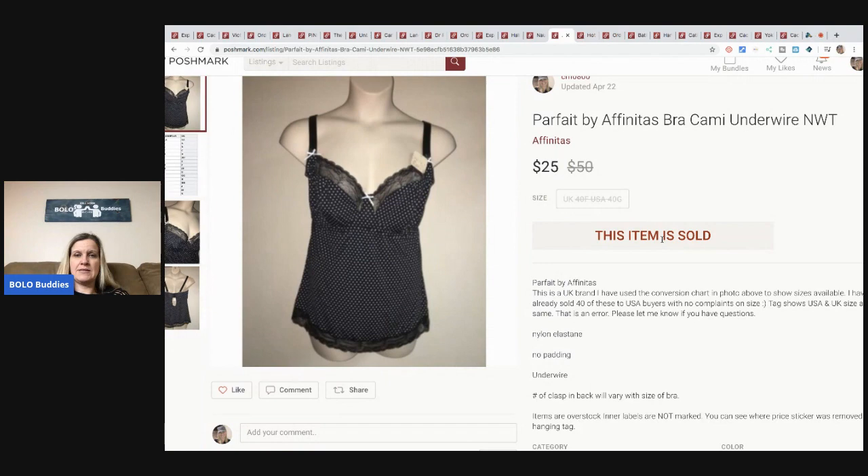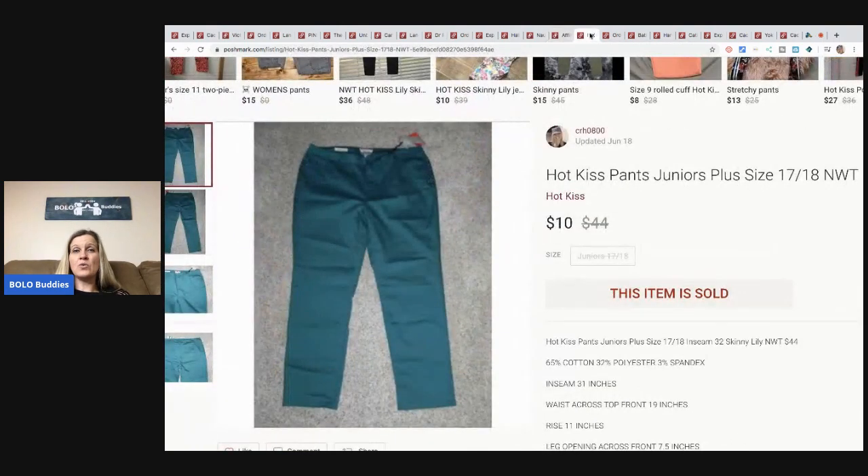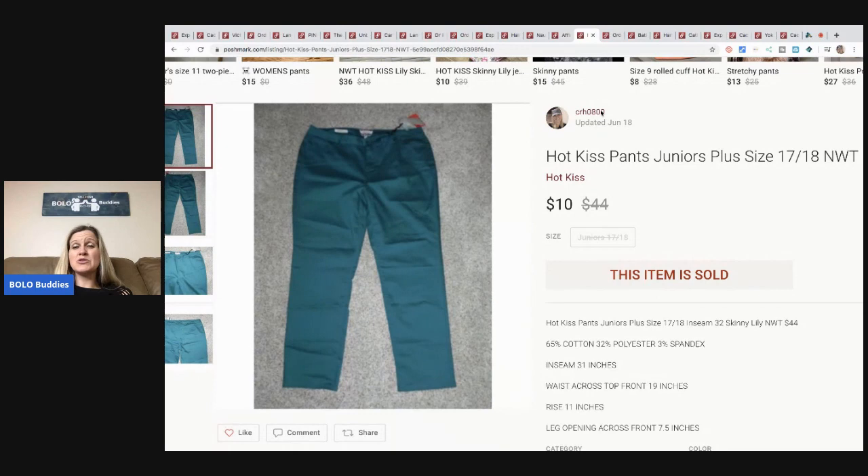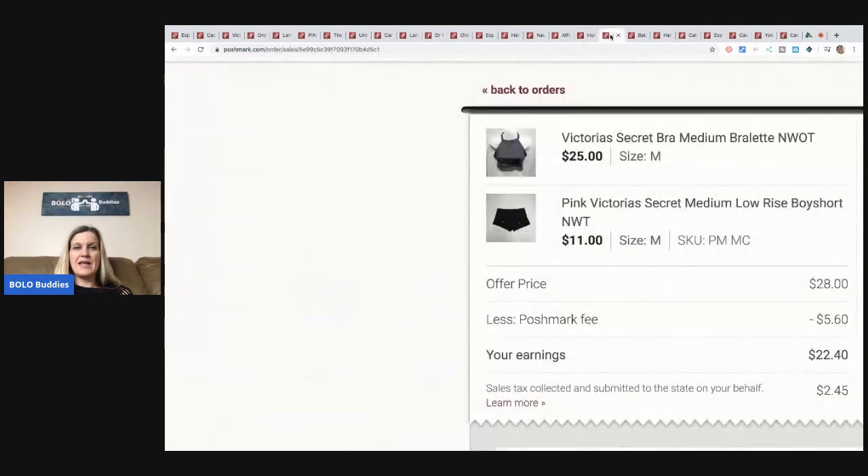This Parfait by Affinitas bra/cami I sold for $25 on Poshmark with buyer paying shipping. I got them anywhere from one to three dollars each and purchased tons of them. I actually wholesaled a bunch internationally — I think to Australia — and kept a bunch to list myself. They sell really well and come in big sizes. These Hot Kiss pants are super old — I paid three dollars at a discount store and just left them listed until they sold for $10, buyer paid shipping. Still made money.